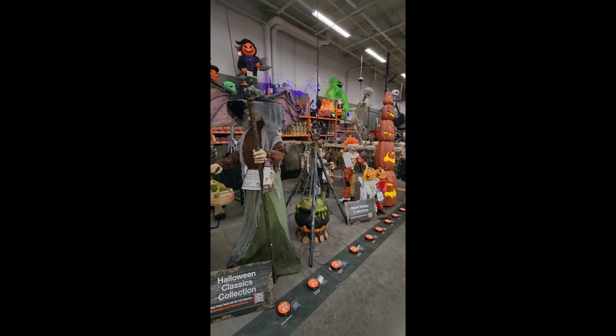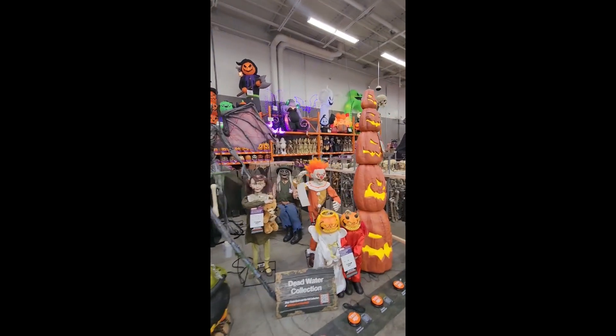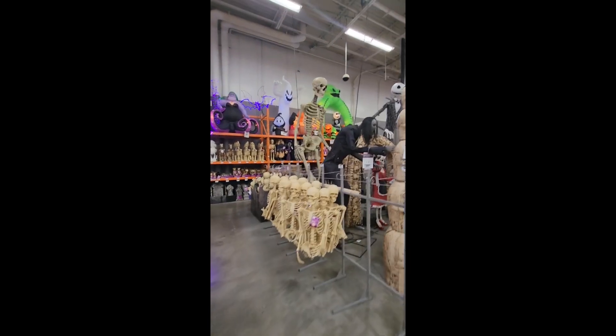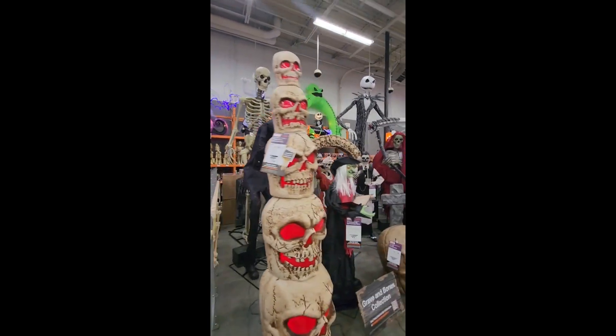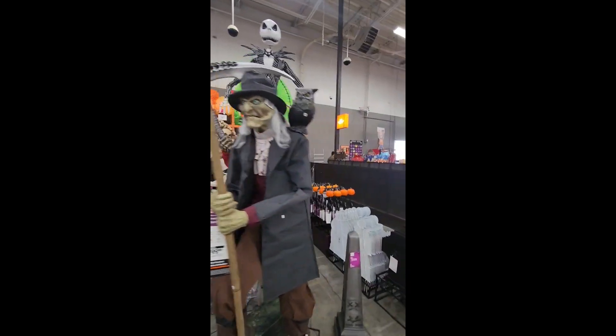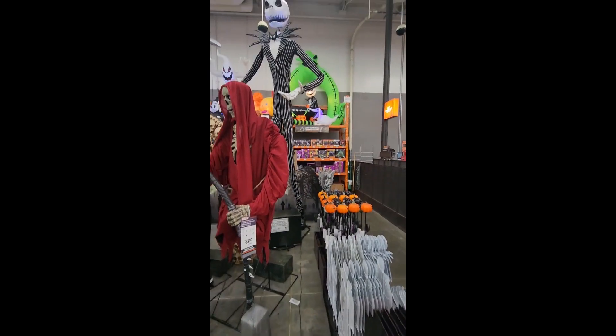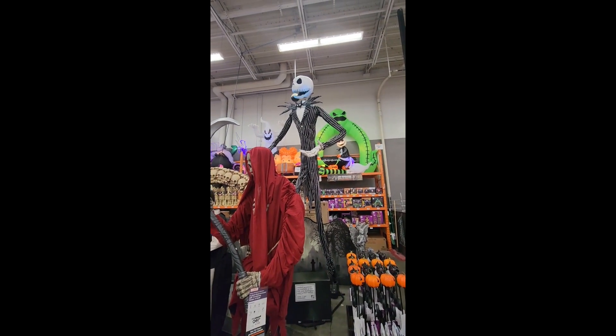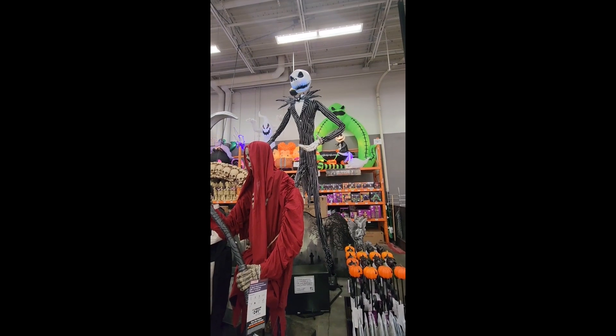We got here a little earlier before the store opened, so I decided to check out Walmart — which had nothing. I knew Home Depot does this stuff. I'll check out Home Depot to see if the Canadian store has the same stuff. This is really cool.